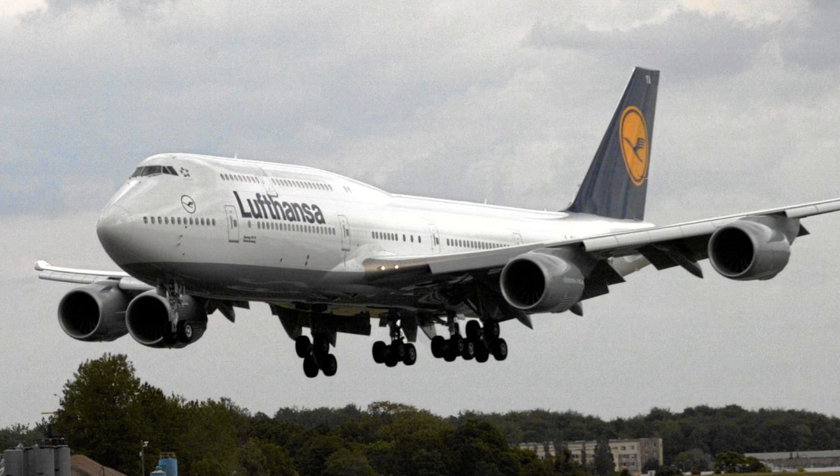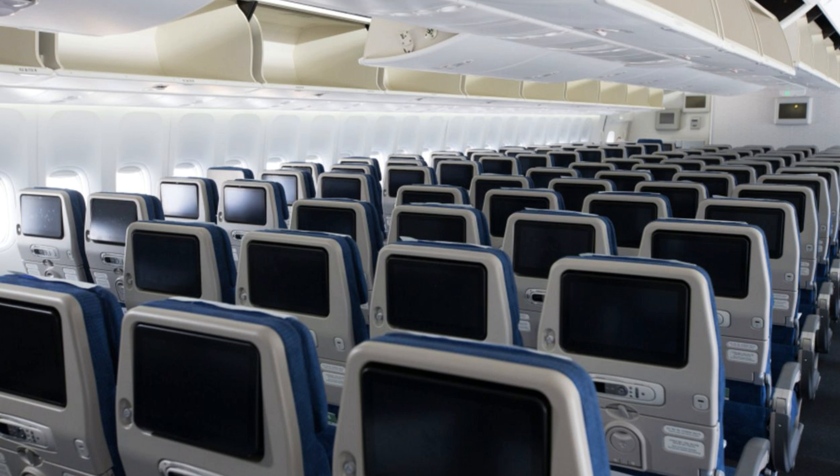Some key features of the 747 include capacity. The 747 has a typical seating capacity of 366 passengers in a three-class configuration, although it can carry up to 660 passengers in a single-class configuration.